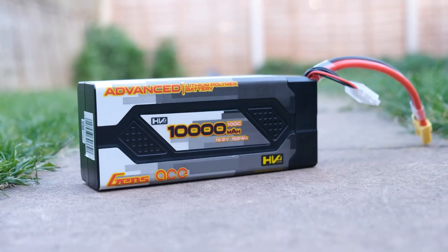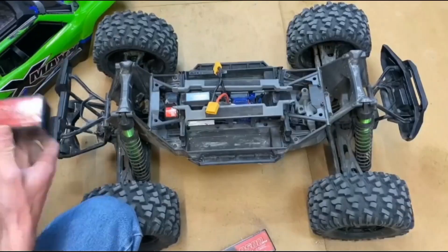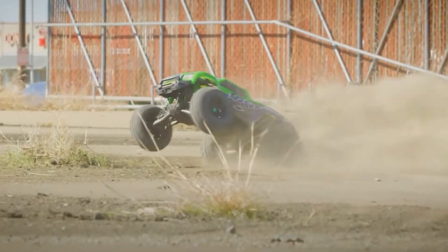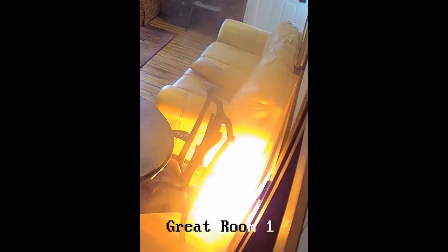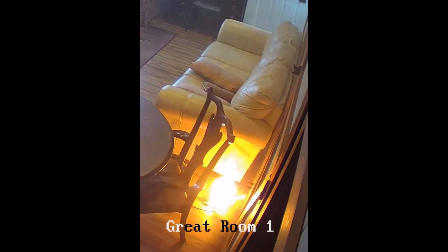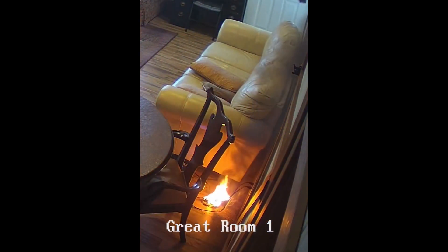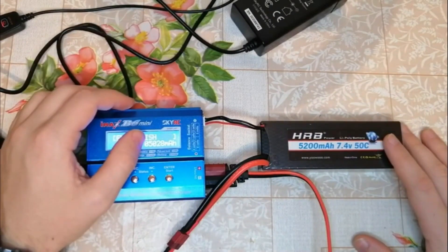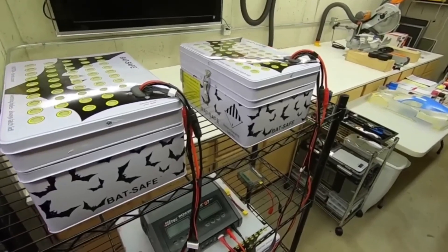Number one: LiPo batteries have a very high energy density compared to other types of batteries, making them a popular choice for RC cars. But it's important to handle them with care, as they can catch fire if overcharged or punctured. There have been some reported incidents of LiPo batteries catching fire in RC cars, which has led some people to raise concerns about their safety. Always use a specialized LiPo charger and never leave them unattended while charging. See the description below for the best chargers.